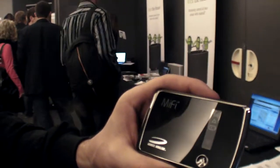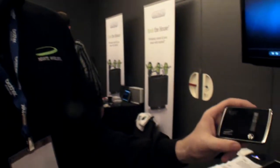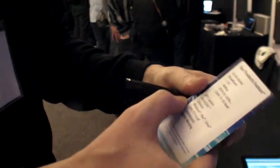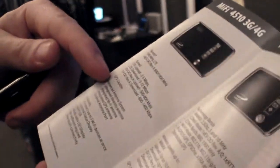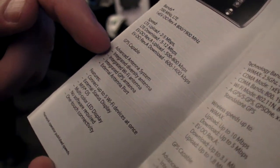How fast can it go? LTE — it will do the full speed of LTE, whatever you're going to get on it. It's much faster than 3G. It's 2 to 5 megabytes up and 5 to 12 down.